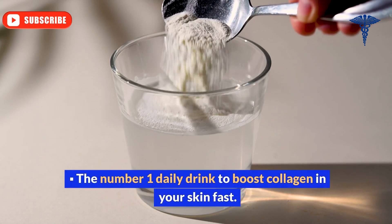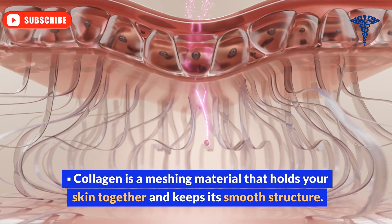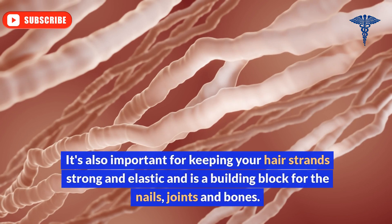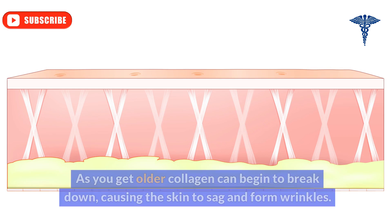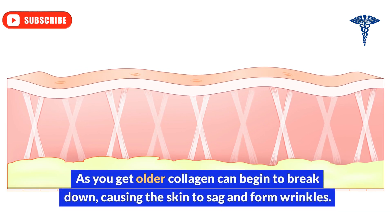The number one daily drink to boost collagen in your skin fast. Collagen is a meshing material that holds your skin together and keeps its smooth structure. It's also important for keeping your hair strands strong and elastic and is a building block for the nails, joints, and bones. As you get older, collagen can begin to break down, causing the skin to sag and form wrinkles.